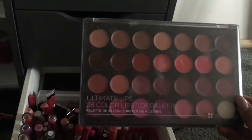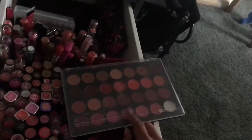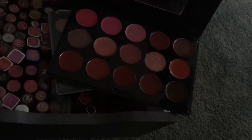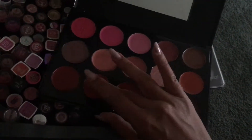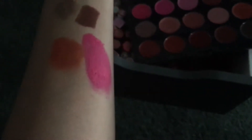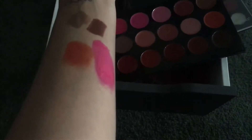Up the back I have a couple of palettes. I have the BH Cosmetics 28 Color Lipstick Palette, which is really good — I'm pretty sure it was Shaaanxo who raved about it and got it popular. And then I have my Show Face Lipstick Palette, which is pretty pigmented. I just swatched a couple of those lipsticks and they are crazy. I kind of forgot how good these were.